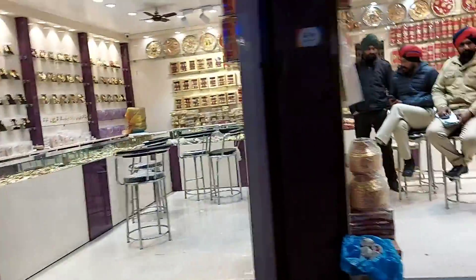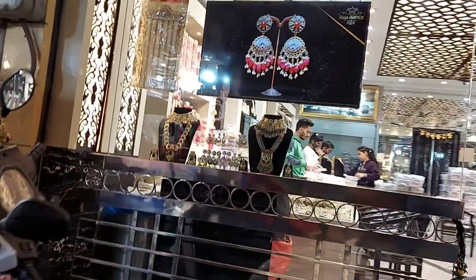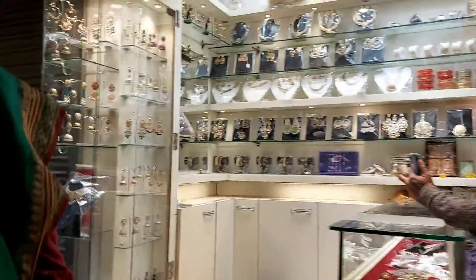Next, we took e-rickshaws to visit Sadda Pind, which is a living museum of a traditional Punjabi village with dining and cultural activities. On the way, we explored this beautiful market just outside our hotel.